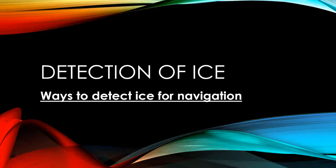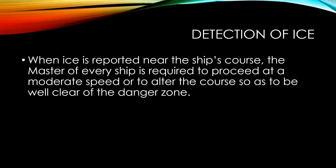In today's video I want to talk about the different ways mariners can detect ice at sea, which will help them to navigate in these regions. Some of the signs of ice being present will also be discussed. When ice is reported near the ship's course, the master of every ship is required to proceed at a moderate speed or to alter the course so as to be well clear of the danger zone.